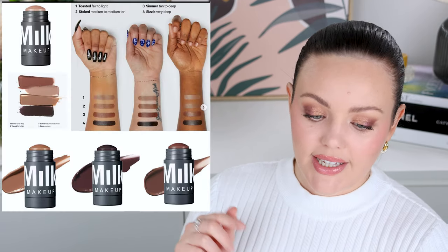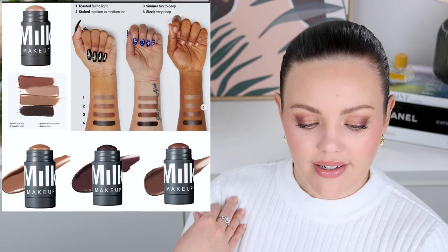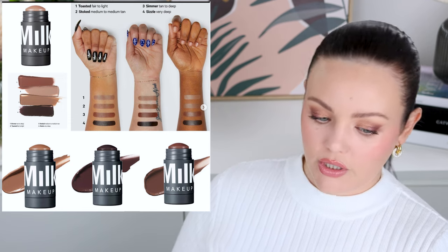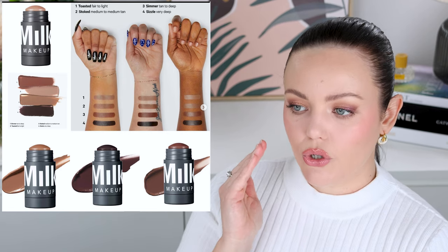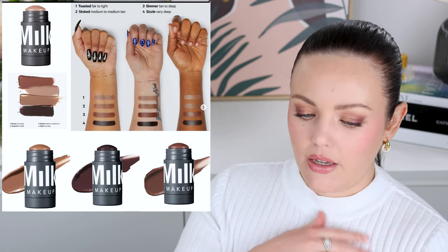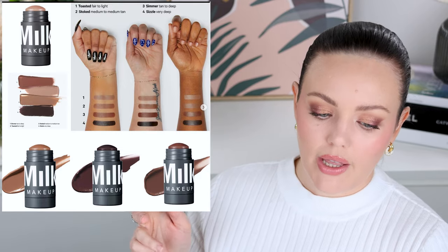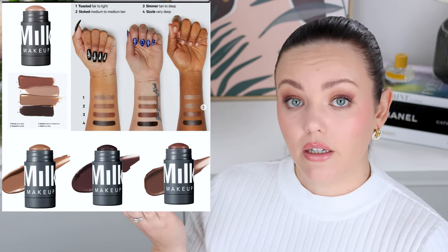Milk Makeup has released sculpt cream contour sticks. I want them. I think they're not releasing in Australia until end of March. I'll try the toasted fair-to-light because it looks like a really nice, proper cool contour tone. My friend Patty picked one up and didn't really like it — I'm interested to try it and compare it, because I used to really like their matte bronzer. It is expensive for the size of it though. Have you guys tried it? I know it's out in the US.